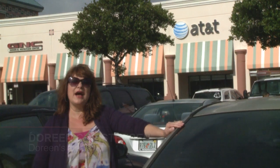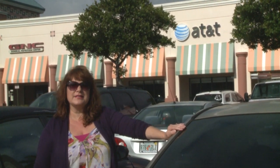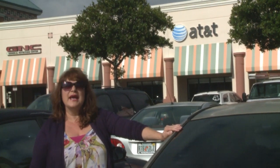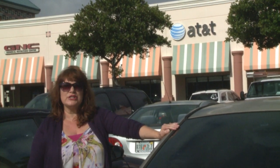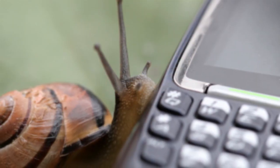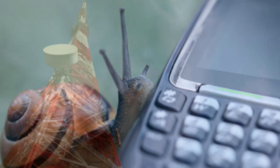AT&T has put me in the time-out chair for using too much data on my iPhone 6. The practice, known as throttling, is done by wireless companies like AT&T, Verizon, T-Mobile, and Sprint. It slows down your high-speed connection to almost nothing. I've got tips and tricks for data hogs. The companies throttle to manage congestion on their networks — I say that's a bunch of bologna sausage.